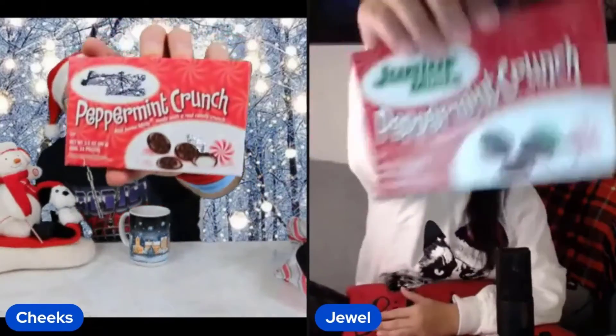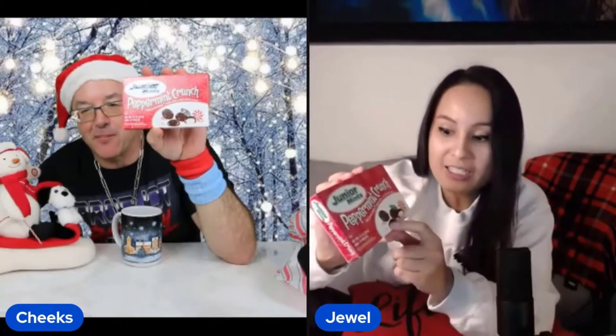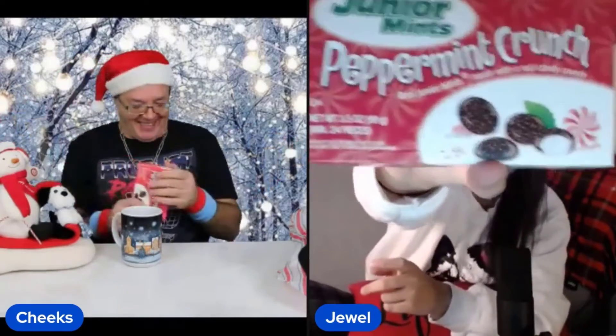This one is Junior Mints Peppermint Crunch. Wow, now that's holiday, right? For sure. Junior Mints Peppermint Crunch — we'll find out, but it's going to be like a peppermint cream. I love mint, I love peppermint, and I love candy cane flavors. They have little red specks on them. And if you look closely, it says 'actual size' — they're so honest!